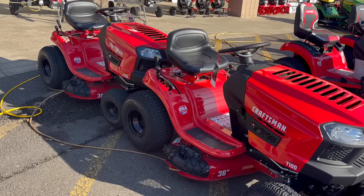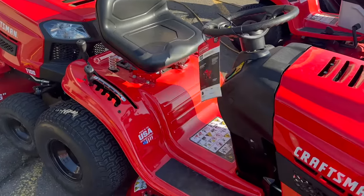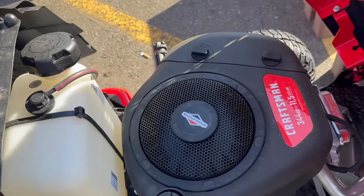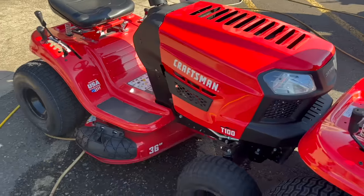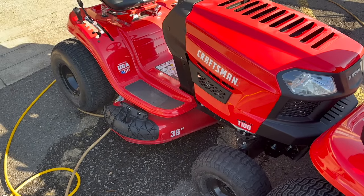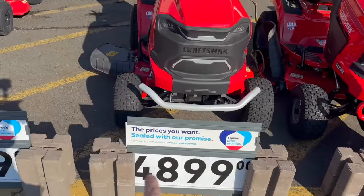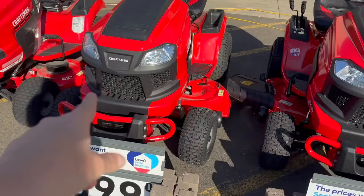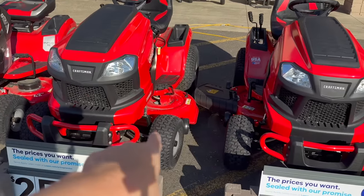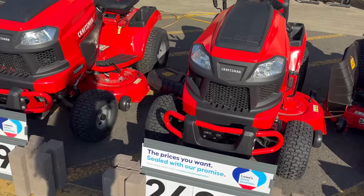These Cub Cadets are the cheapest ones with a single-cylinder Briggs engine. I've made videos on the T100s — they are not very good rider mowers, not something you want to invest in. When it comes to Craftsman mowers, you're going to have to compare them against the Cub Cadets because a lot of these are the exact same mower in a different color. Look at engine size, deck size, and price and go from there. We're not going over EGO battery-powered stuff today.